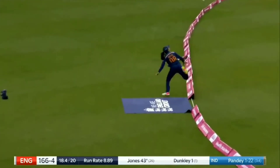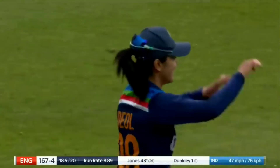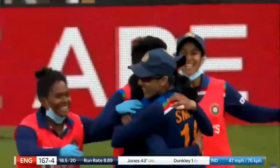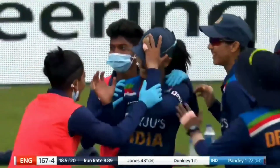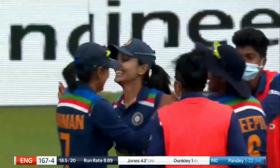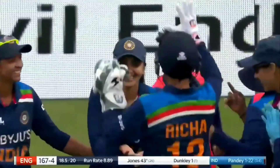At New Road last week, they were practicing in miniature these catches on the boundary edge — little lobbed ones, just getting the idea of where their body was and how they were going to keep the ball within the boundary edge, and then be able to pull off the catch on the other side. All of that hard work has paid off here.